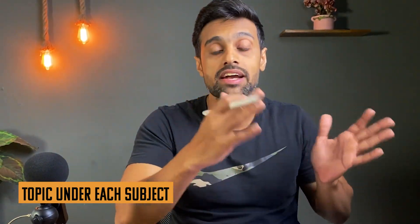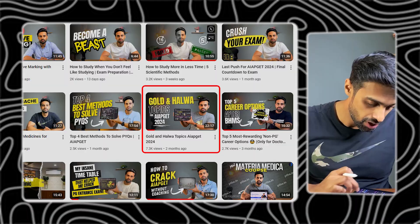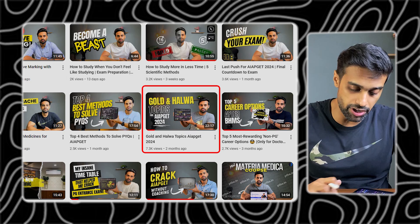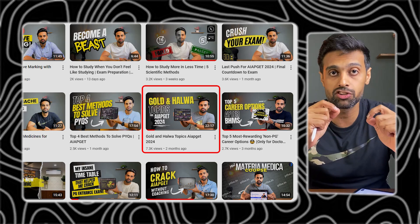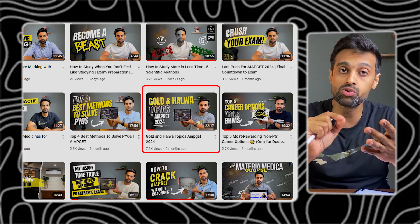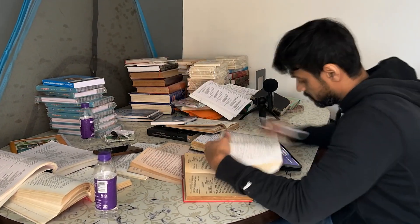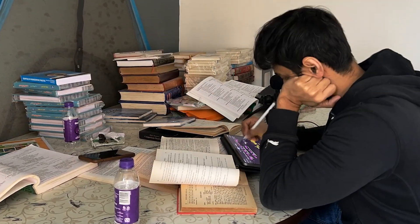The next question is: what are the topics under each subject? I have already covered this in my golden halwa topic video, which I made a few weeks back — I'll put the link somewhere. Those topics are my recommendations based on a lot of calculations and statistics. For example, in anatomy, I recommended studying upper limb and lower limb. Don't miss out those topics. Watch that video for the specific topics you need to study under each subject.